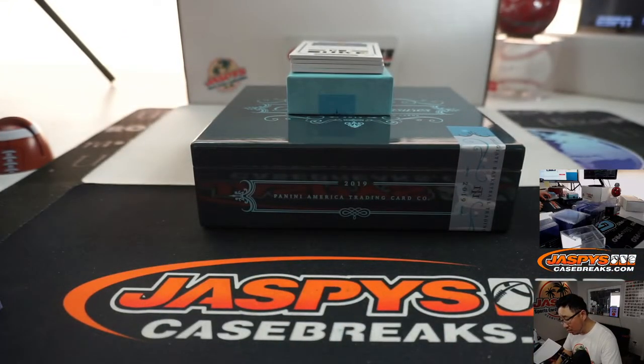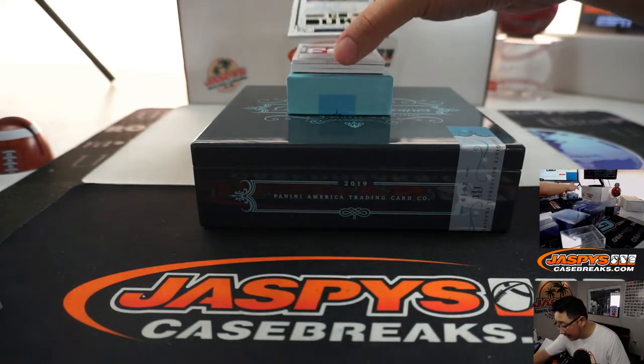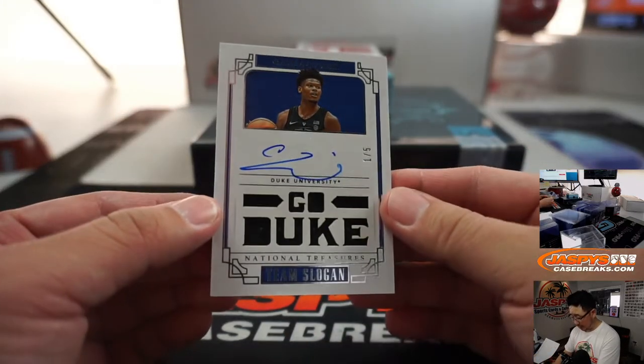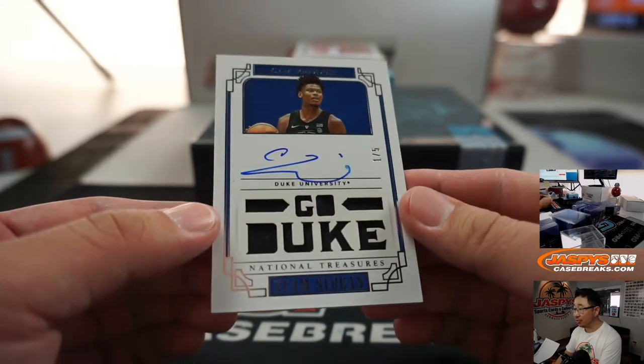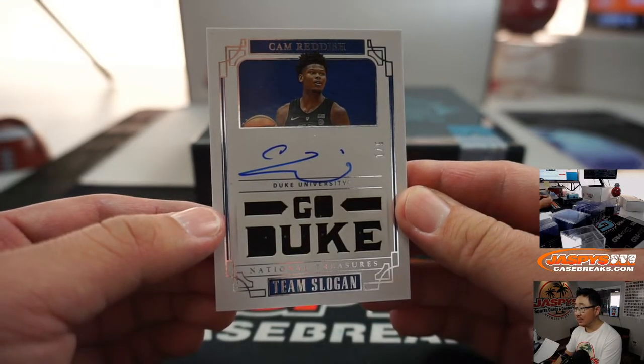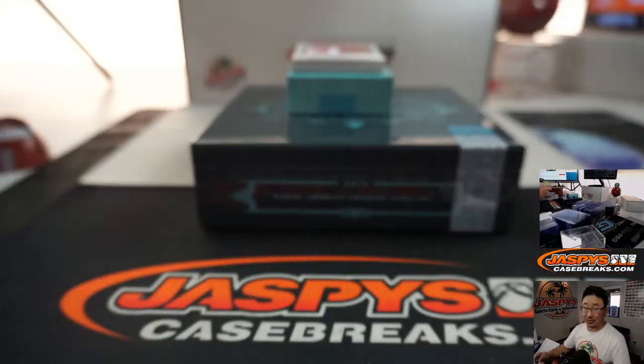And ooh, William, look at this. One out of five Cam Reddish. A lot of patch autos in this box. One out of five Cam Reddish. Go Duke, it says. That's not too shabby at all.